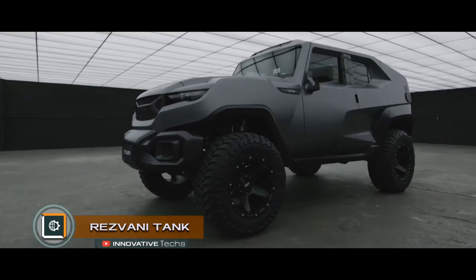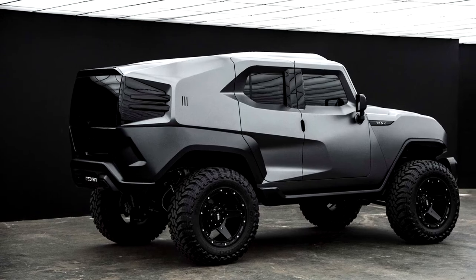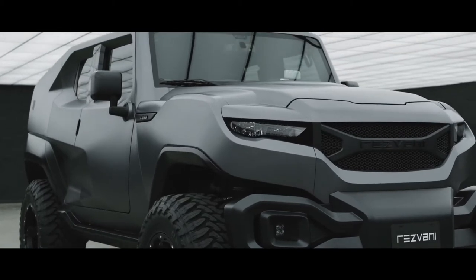Rezvani Tank. The Rezvani Motors Company, founded by American-Iranian Ferris Rezvani, initially focused on small-scale production of supercars but expanded into the popular SUV segment. This vehicle is a large, heavy-frame SUV designed for the most extreme conditions, featuring an intricate and bold design.